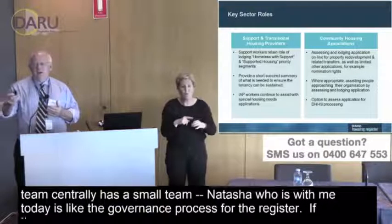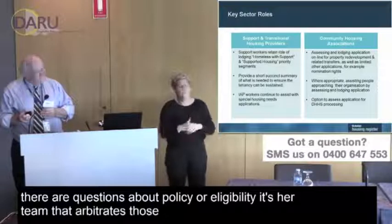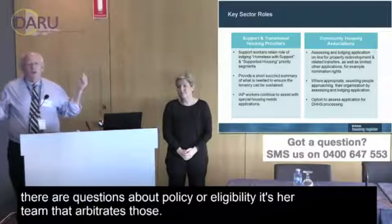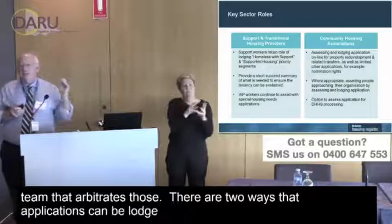Our central team, which includes Natasha who is here today, oversees the governance process for the register. If there are questions about policy or eligibility, it's Natasha's team that arbitrates those decisions.